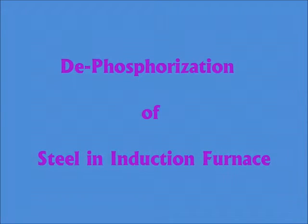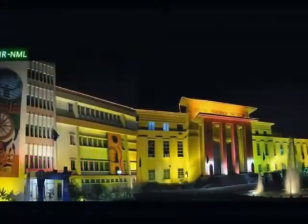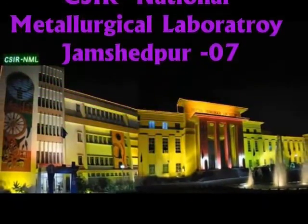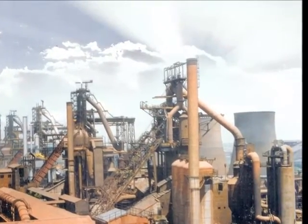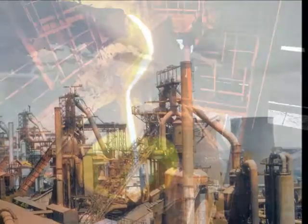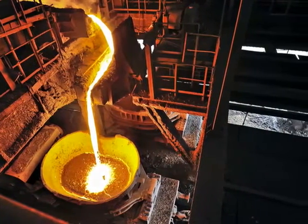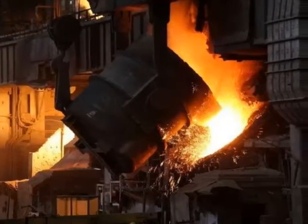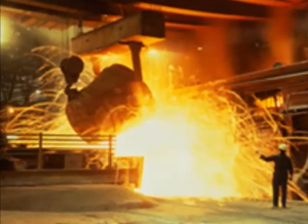India is currently the third-largest steel-producing country in the world and is poised to make a quantum jump to secure the second spot by 2025. Indian steel production has a fair share from both the primary sector as well as from the secondary sector. In fact, the secondary sector contributes approximately 53% of the country's steel production, and the induction furnace route averages around 34%.